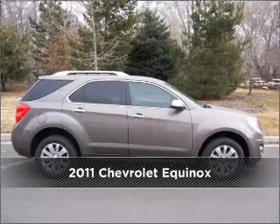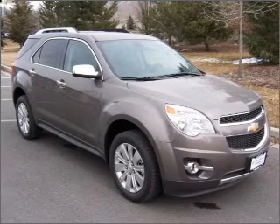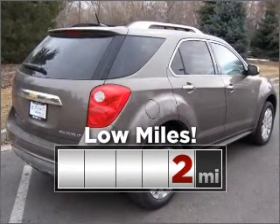Meet this 2011 Chevrolet Equinox. Discover the vehicle that meets your needs. Consider the value and endurance that this low mileage vehicle offers.